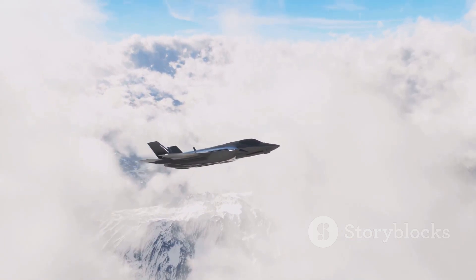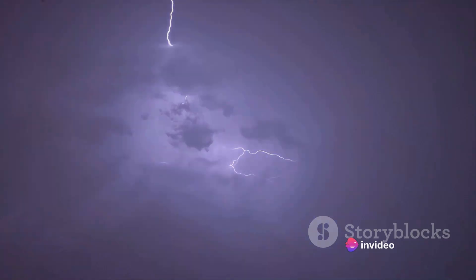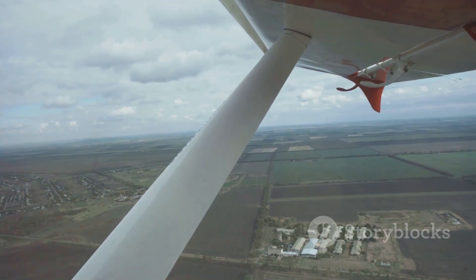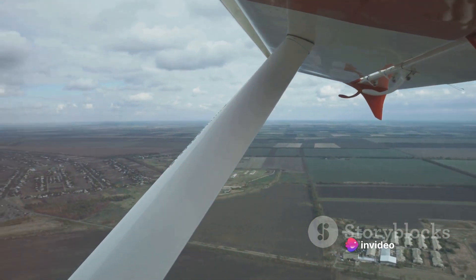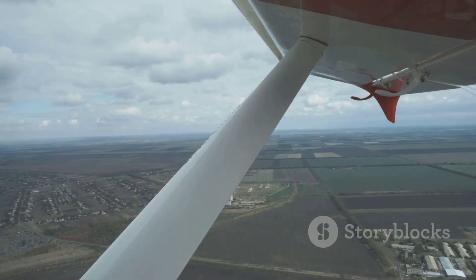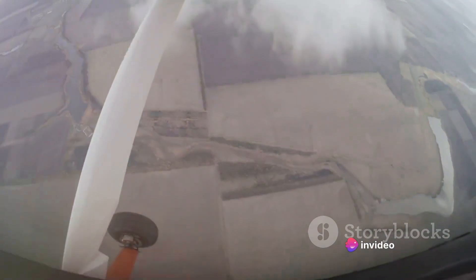The Lightning's operational history is filled with tales of its prowess. One such instance involved a Lightning intercepting a high-flying U-2 spy plane, a feat considered nearly impossible at the time. The Lightning's exceptional rate of climb and service ceiling allowed it to reach these heights, becoming one of the few aircraft capable of such a feat. In addition to interception missions, the Lightning was also used for reconnaissance, providing critical information about enemy positions and movements.